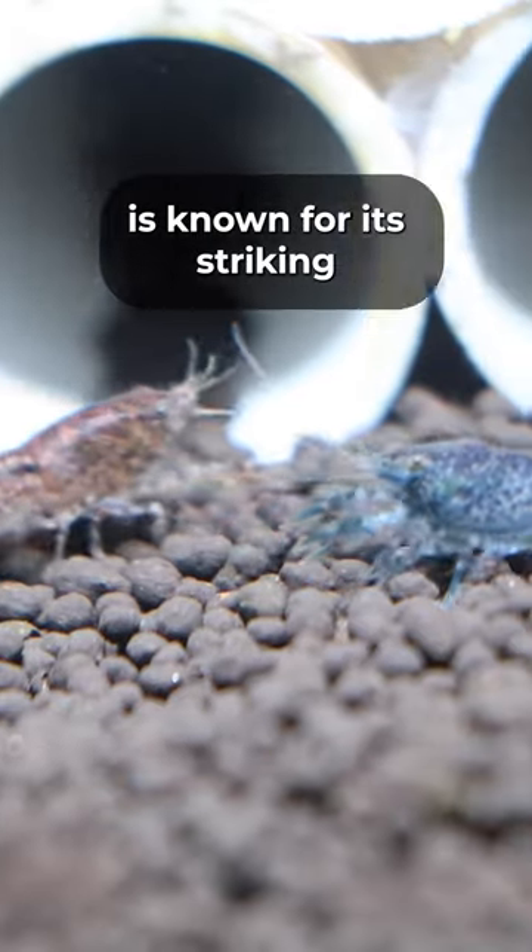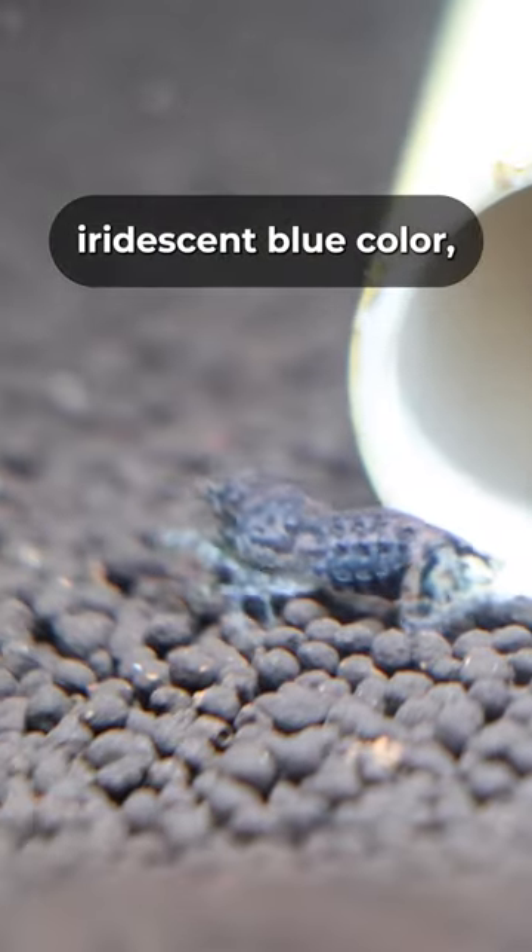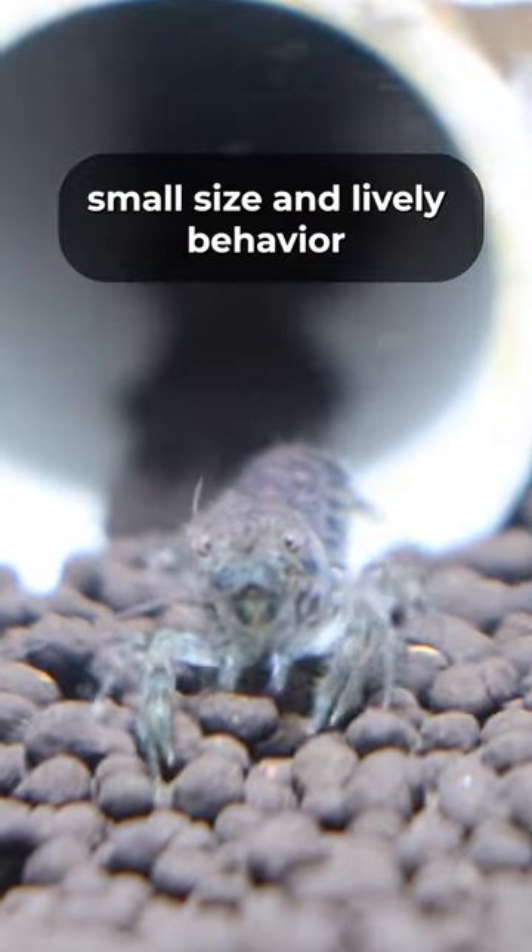The Blue Mini Mexican Crayfish is known for its striking iridescent blue color, small size, and lively behavior.